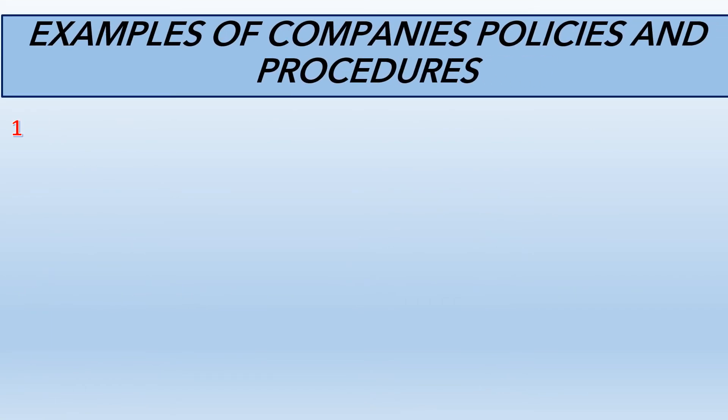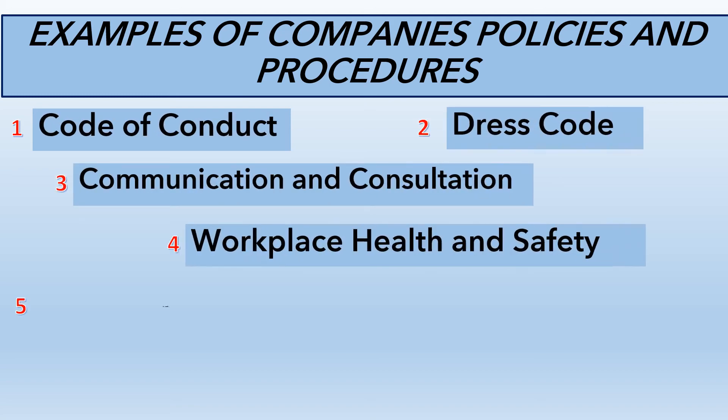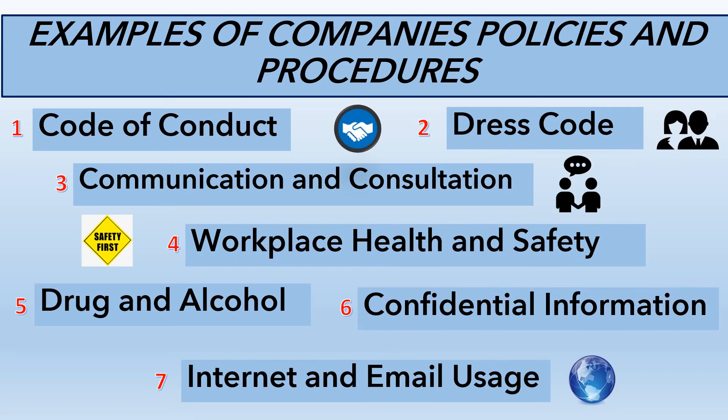Now, let's look at some examples of policies or guidelines that companies may put in place. There are seven of them listed here: number one, the code of conduct; two, dress code; three, communication and consultation policy; four, workplace health and safety policy; five, drug and alcohol policy; six, confidential information policy; and number seven, internet and email usage policy.